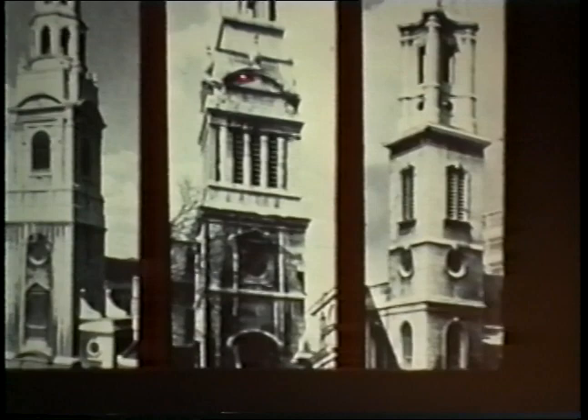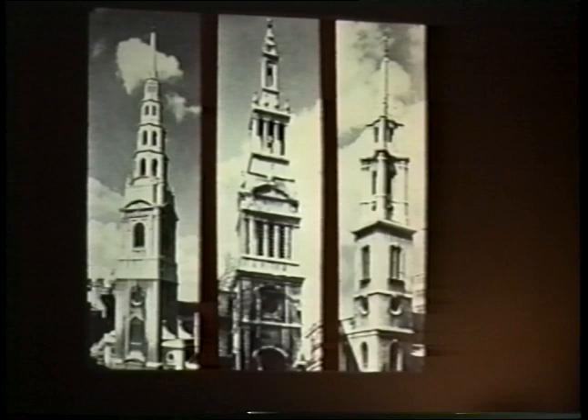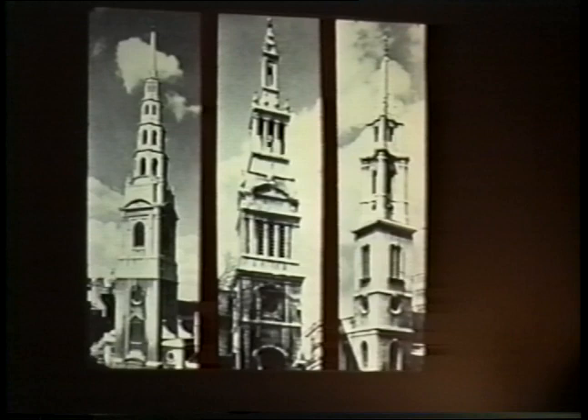These classical elements are stacked on top of one another to create a vertical, spire-like form that served as a focal point indicating where the churches were. This was really an innovation of Christopher Wren, but it became very popular in America for churches and some other types of public buildings. Let's look at a couple of examples.